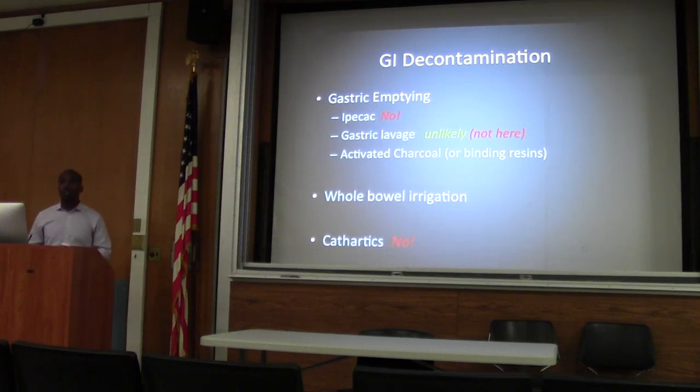Really none of these have been shown to have any significant difference in outcome. Studies vary. You'll have several studies that show improved outcomes and you'll have just as many showing no difference.